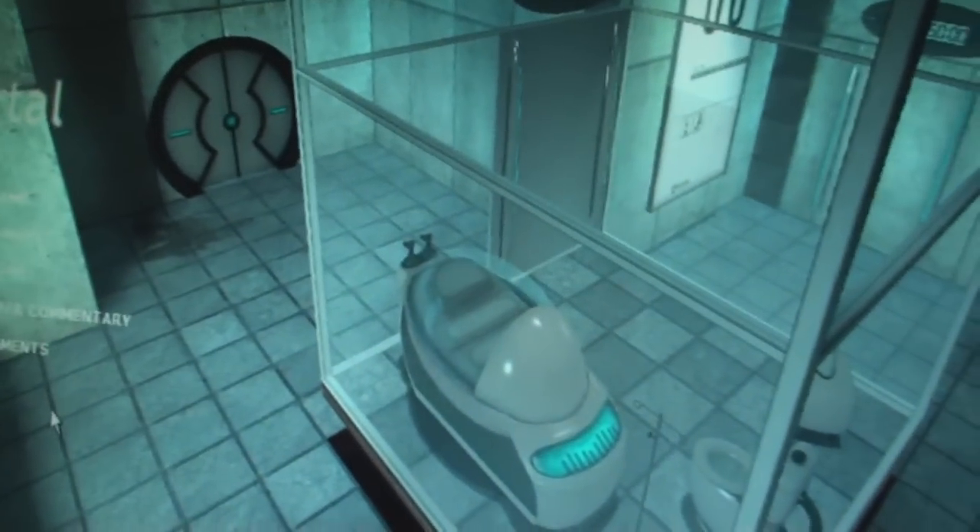I achieved my goal and I beat Portal! Now it is downloading Portal 2 so I can play it tomorrow!